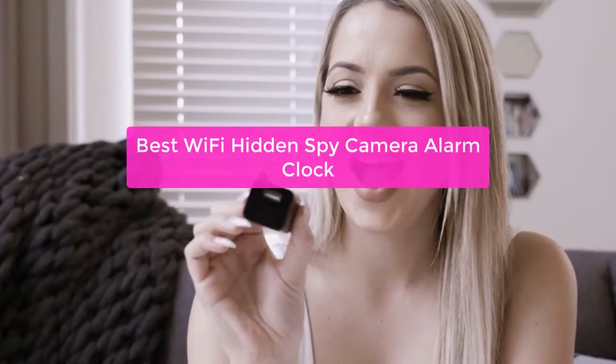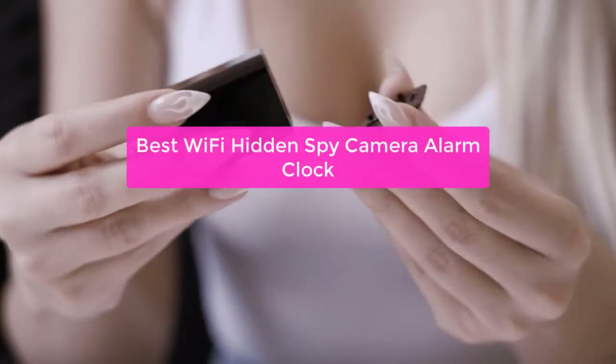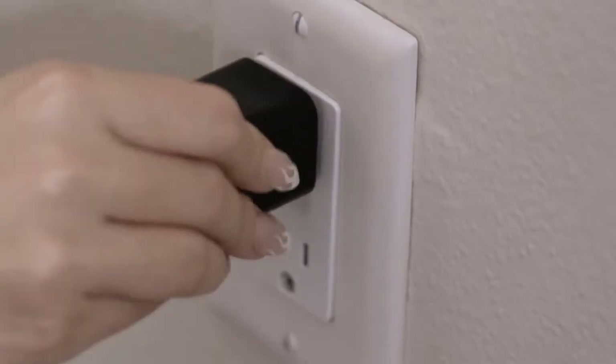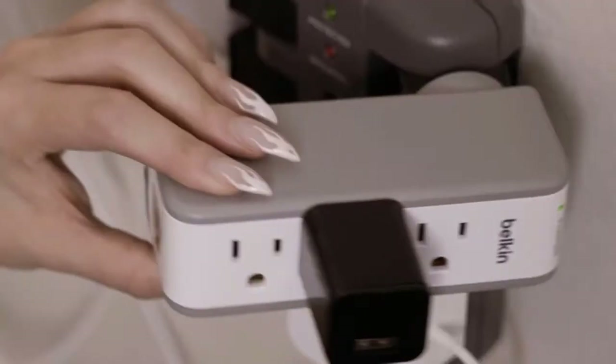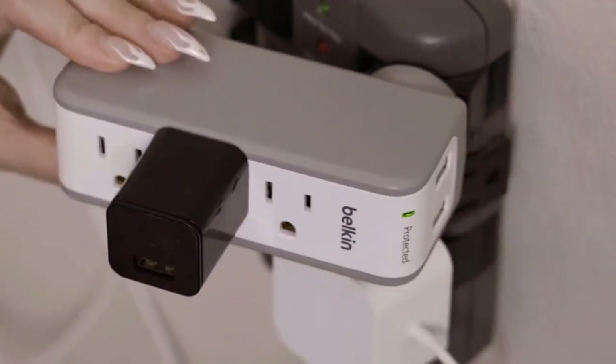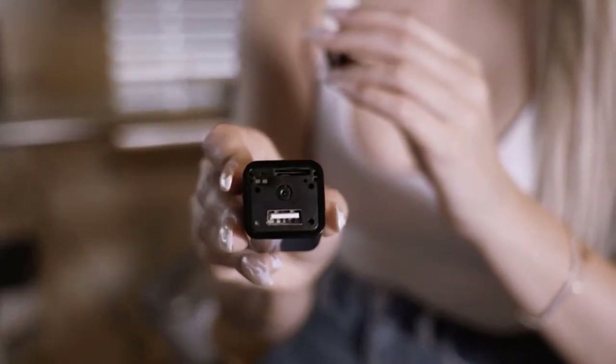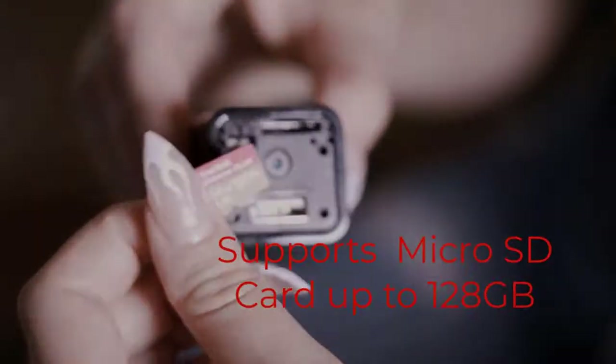Are you worried about who might be snooping around your home while you're not there? If so, you're not alone. A lot of people are paranoid about their privacy, and wireless hidden spy cameras offer a way to monitor your property without having to be present. In this video, we'll recommend the best Wi-Fi hidden spy cameras, based on our extensive research. So let's get started.